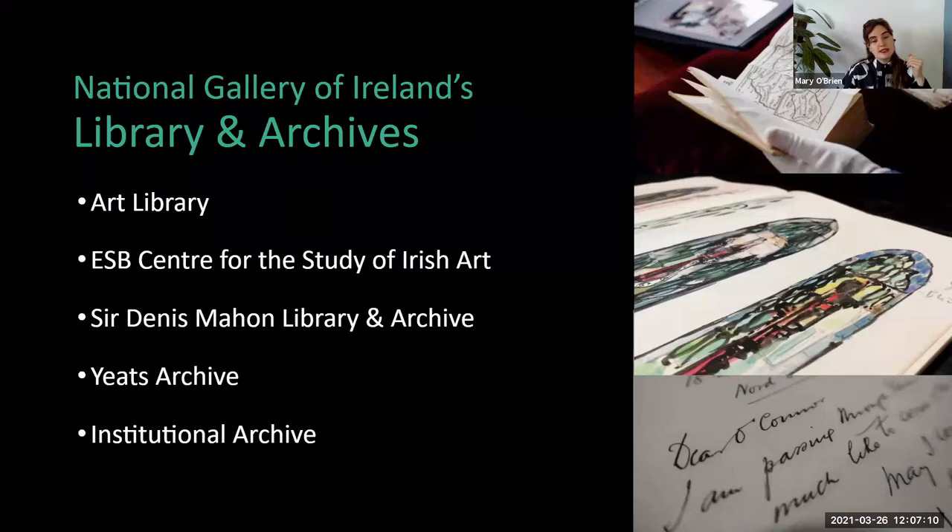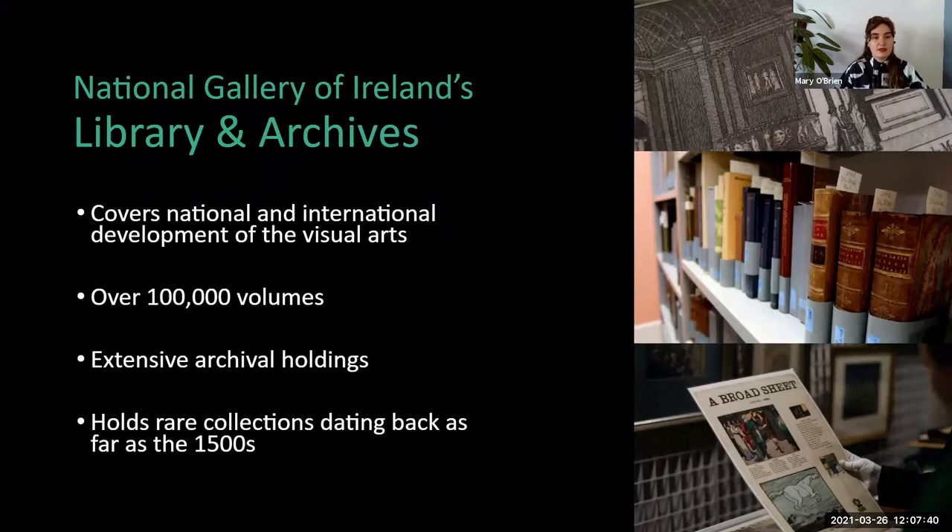Finally, we have the Institutional Archive, which relates to the gallery itself. It's a really great resource for understanding the development of the gallery from the 1850s all the way to the present day — understanding decisions made, the buildings, building plans, minute books, and unusual items such as the gallery seal. All of these combined make up the Library and Archives. They cover national and international development of visual arts. We have over 100,000 volumes across those collections, extensive archival holdings, and rare collections dating back as far as the 1500s.